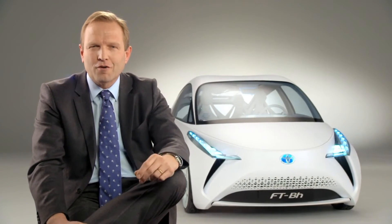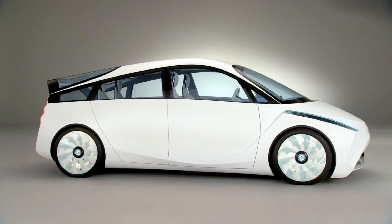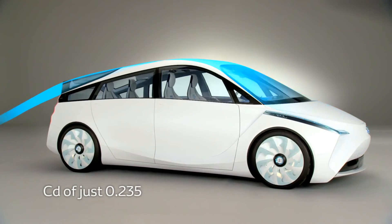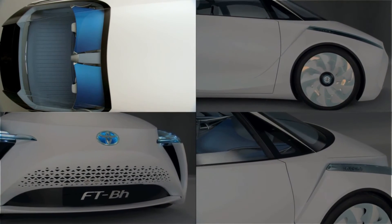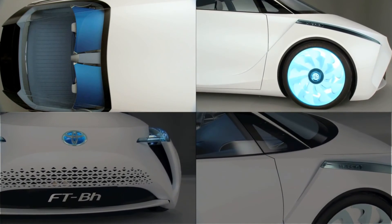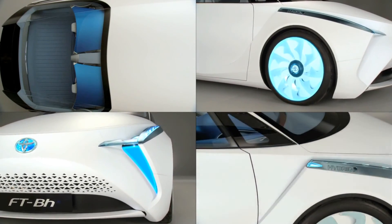The second pillar of our concept is around low driving resistance. Here again, form follows function. The whole design of the car has been inspired by airflow, and we have added a few innovative features, like Airstream low wheels, air curtain intakes, and all the door mirrors of the car have been replaced by cameras.